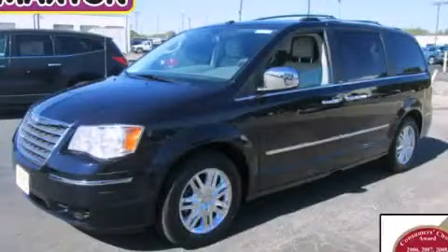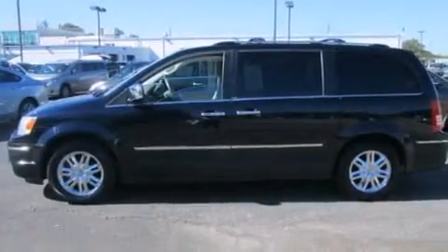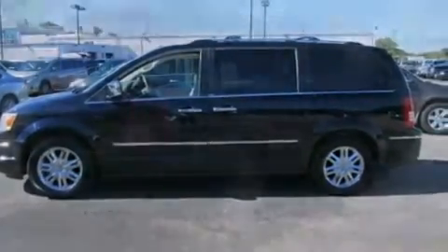This is a 2010 Chrysler Town & Country, designed with features that accommodate. It features a six-cylinder engine and an automatic transmission.